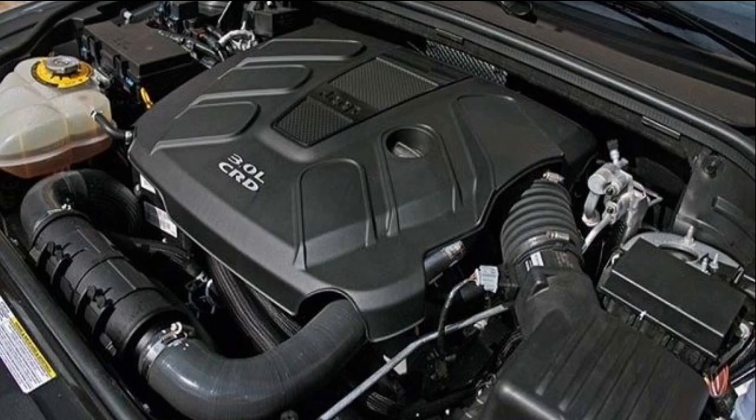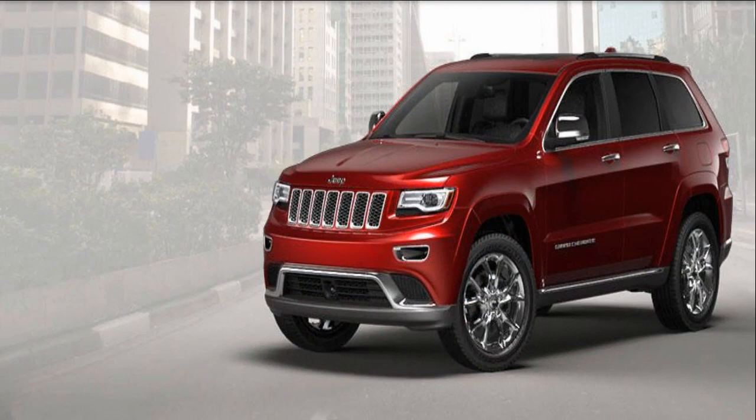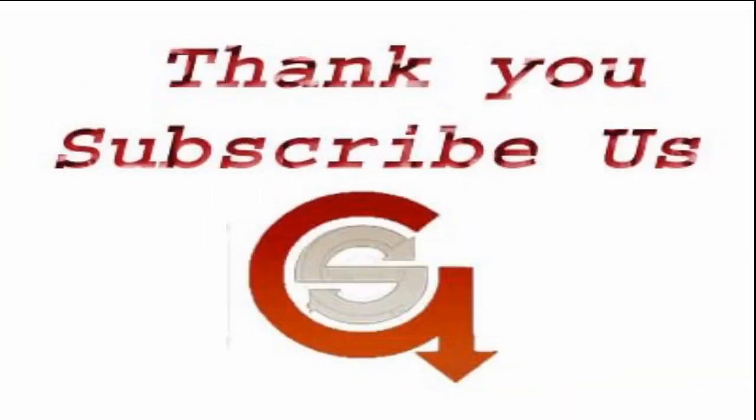The 8-cylinder comes standard with Chrysler's cylinder deactivation system. Thanks for watching this video — if you want to know more information like this, please subscribe.